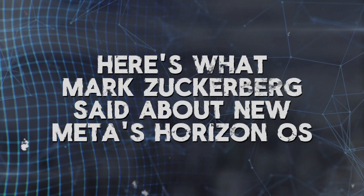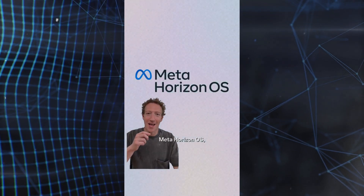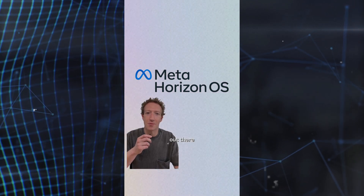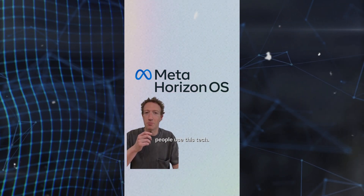Here's what Mark Zuckerberg said about Meta's Horizon OS: "We are releasing Meta Horizon OS, our operating system that powers Quest virtual and mixed reality headsets. And we are partnering with some of the best hardware companies out there to design new headsets that are optimized for all the different ways that people use this tech."